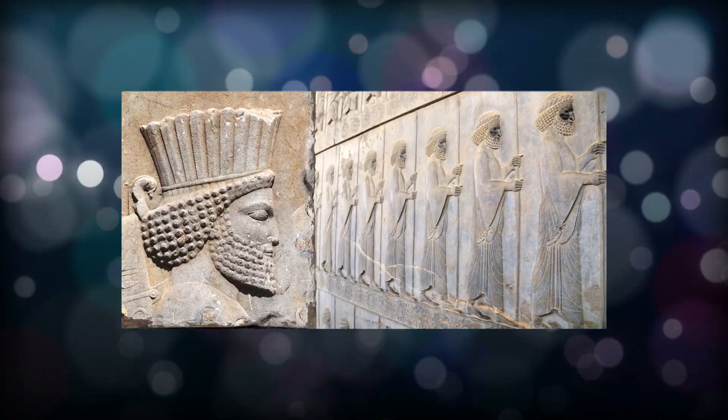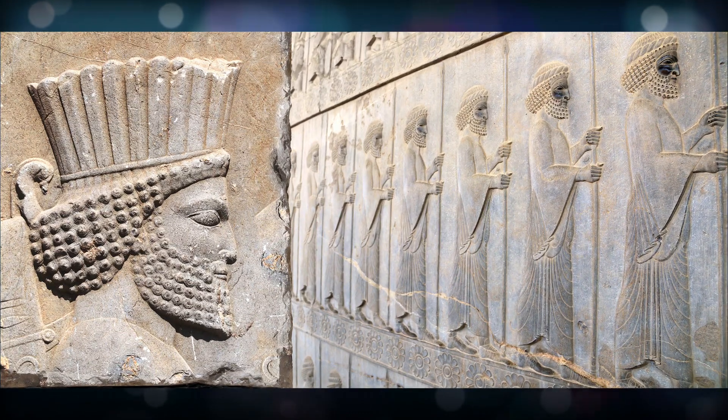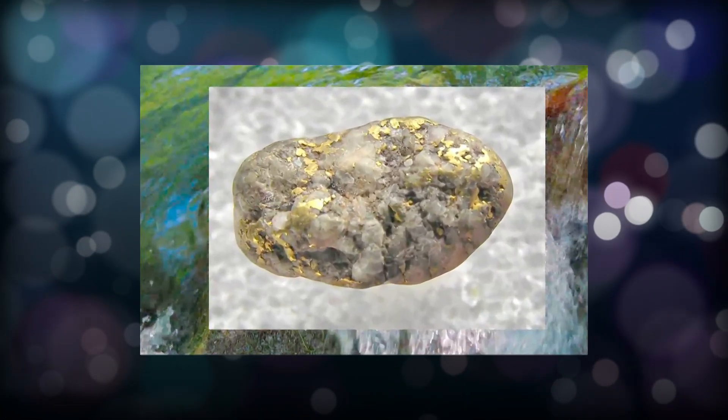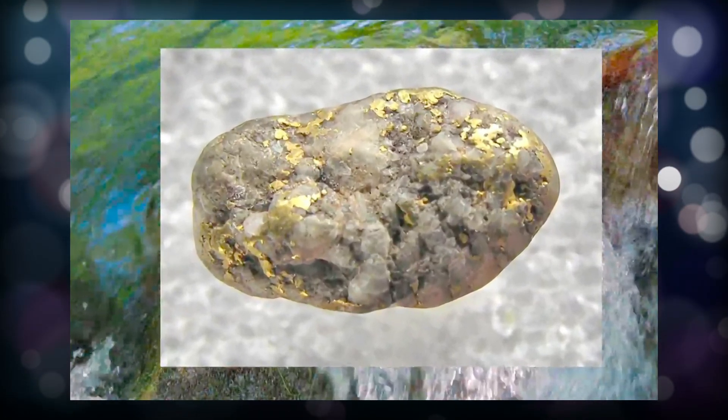He was the first to figure out how to refine raw electrum into pure gold and silver, and started the first series of bimetallic coinage in human history nearly 2,600 years ago. By developing an innovative refining process, the Lydians created a standardized purity for general circulation.